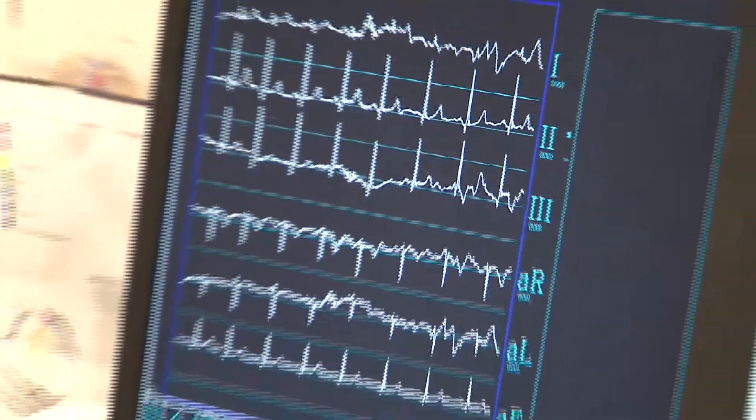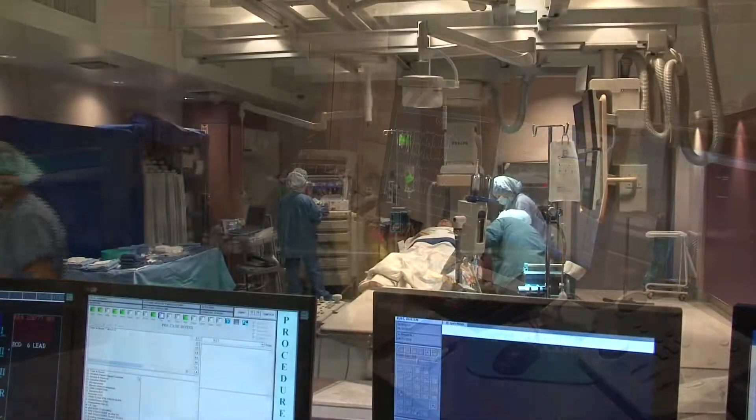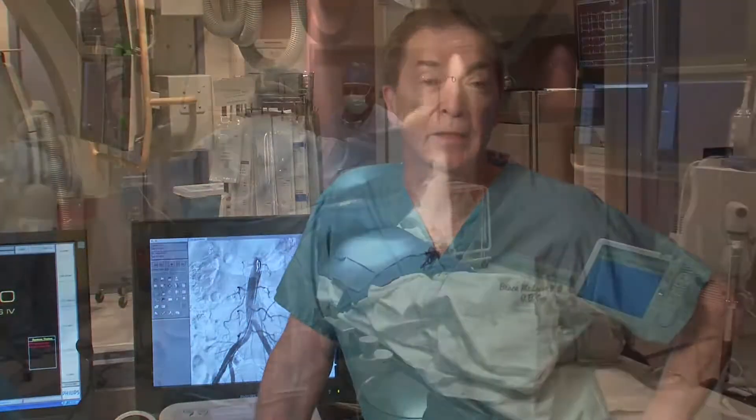Hi, I'm Dr. Bruce McLucas and I'm welcoming you here today to the St. Vincent Medical Center in Los Angeles, where we're about to see a uterine artery embolization. This endovascular procedure is probably the most amazing breakthrough for the treatment of fibroids that's occurred in the last decade, if not the last century.